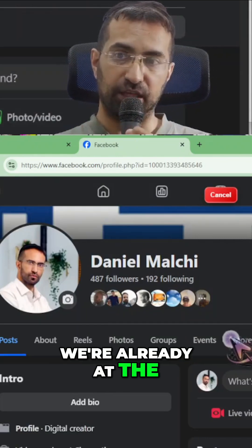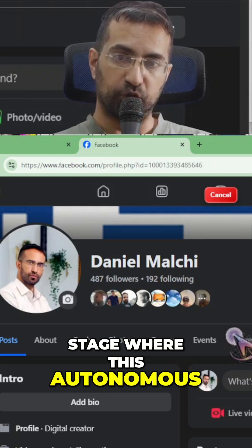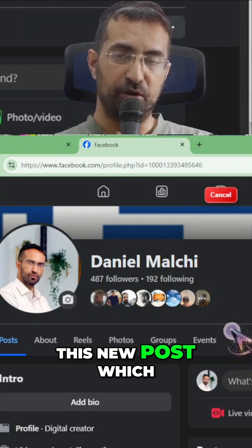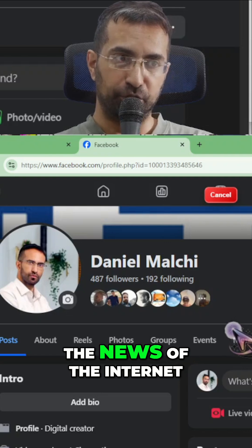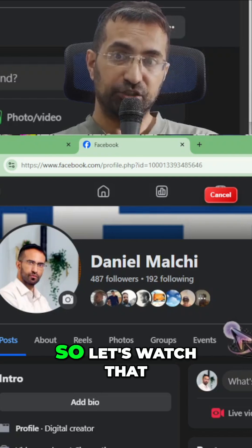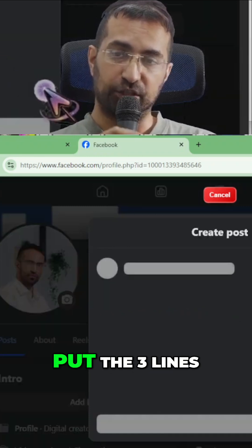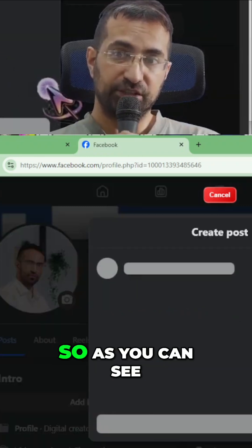We are at the stage where this autonomous agent is about to fill in a new post, which was just created from news on the internet. It's about to click on 'What's on your mind' and then put in three lines of text.